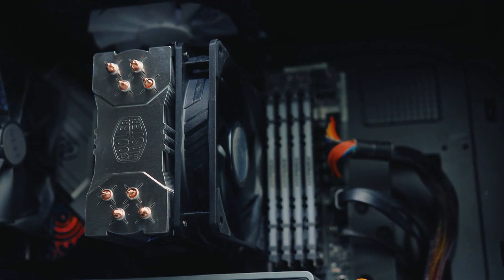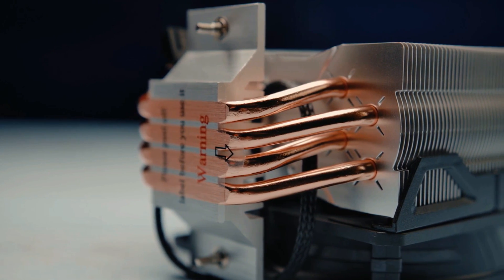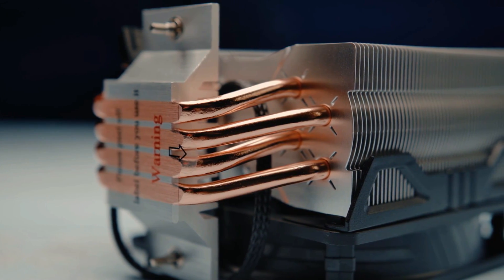Simply connect one clip to the other using the arrows on both the clip and the fan as a guide. The heatsink features 4 direct contact heat pipes, so you can count on maximum heat transference from your CPU to these fans.